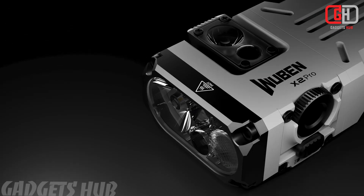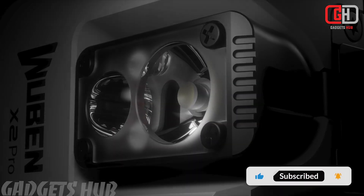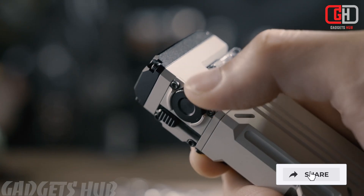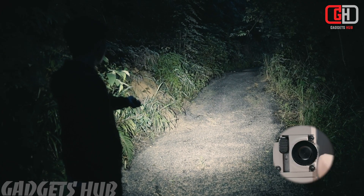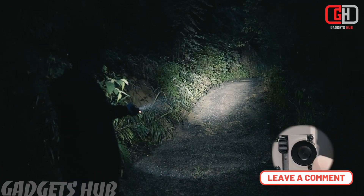Replaceable Battery Design: Unlike its predecessor, the Wuban X12 Pro features a quick-release tail cap with a latch mechanism, allowing for easy and swift battery replacement. It supports both AA and 14,500 batteries, providing flexibility and reliability in various situations.